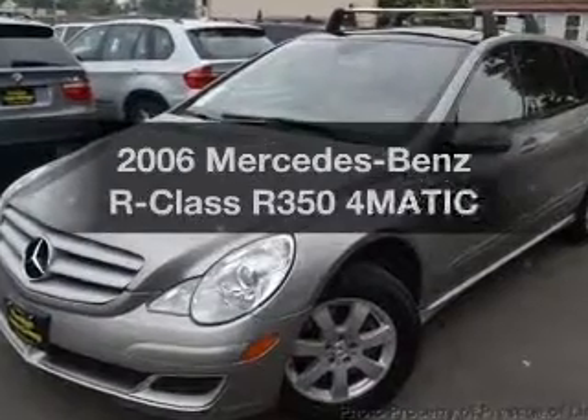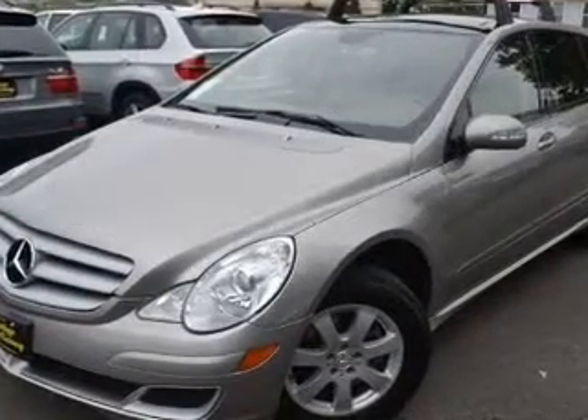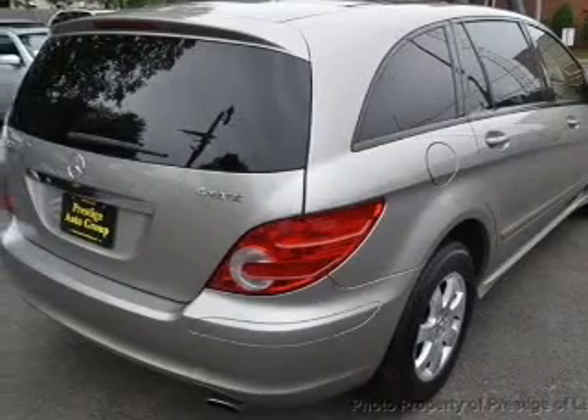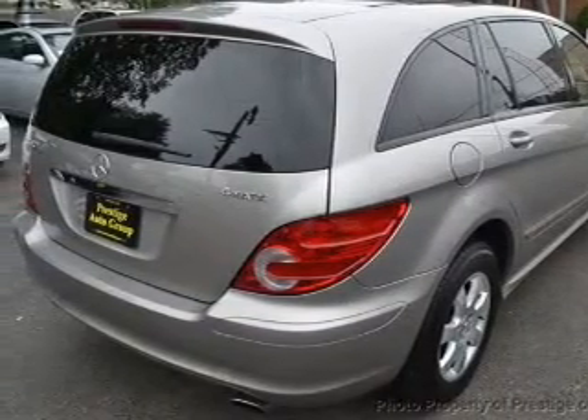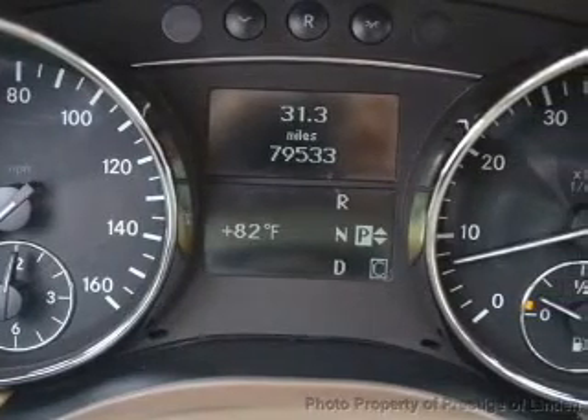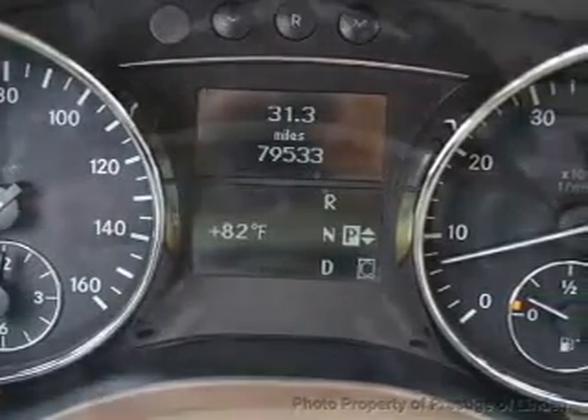Check out this 2006 Mercedes-Benz R-Class. If you're looking for a first-rate auto, this one could be yours today. The powertrain includes all-wheel drive with a reliable six-cylinder engine connected to a smooth-shifting automatic transmission.